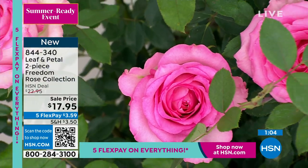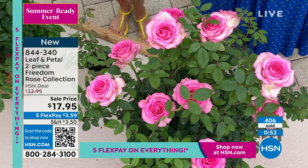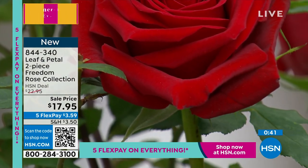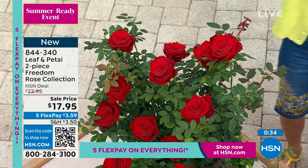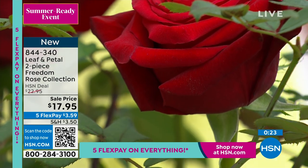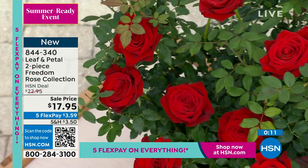Two of them for $17.95 right now, item number 844-340. They're not just for beds — they go up to six feet tall if you let them grow to their fullest, making a beautiful rose hedge. You can also keep them nice and compact, cut them, prune them — they don't require several prunings a year. Just cut as you want, enjoy beautiful roses. Also on five FlexPay: $3.59 on any credit card, debit card, PayPal, or Apple Pay, with no interest whatsoever. Over 400 of these have already been spoken for.